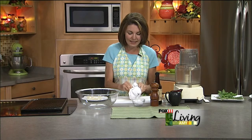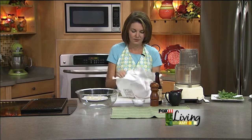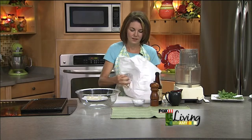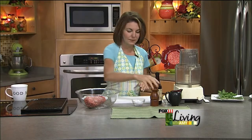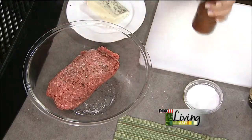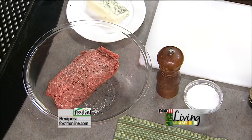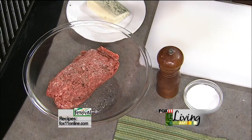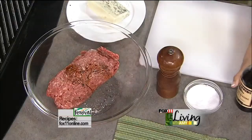We're going to start with some nice, lean, good quality ground beef — beautiful stuff that we just picked up at the festival. We're going to season it with a little bit of salt and pepper. I'm going to add a little bit of Worcestershire sauce. I want to keep this burger all about the great flavors going on on the outside — the blue cheese and this amazing butter. So I'm going to keep the seasonings in the beef pretty simple: just a little bit of Worcestershire, salt and pepper.